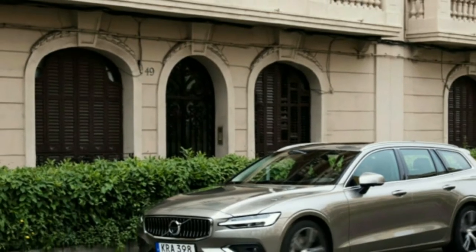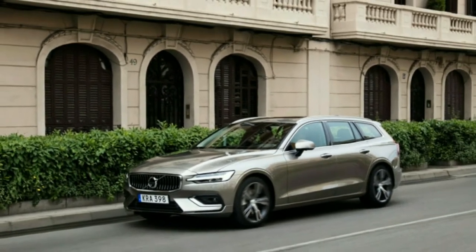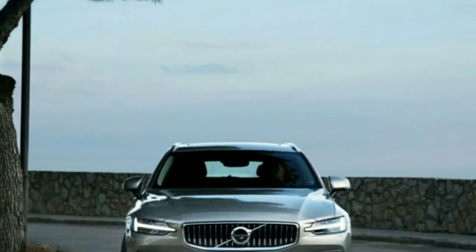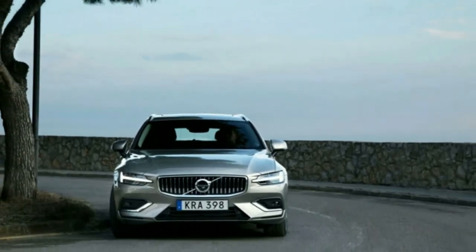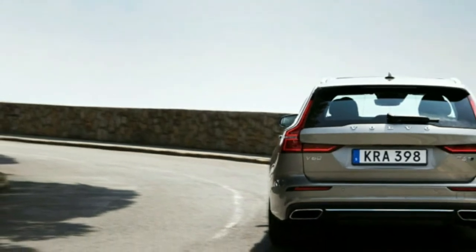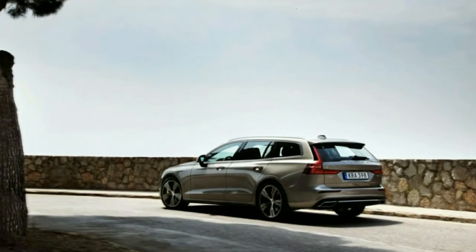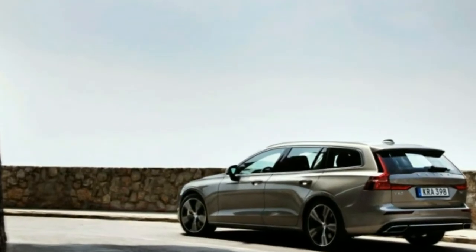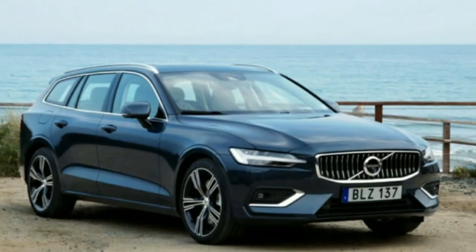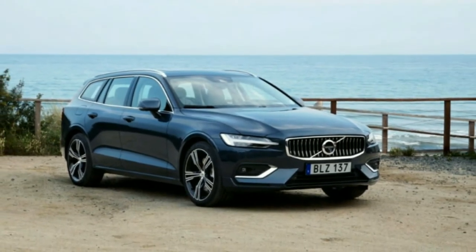It rides on the same Scalable Product Architecture platform, wears the same welcoming yet minimal Scandinavian interior, and has the same eight-speed transmission and twin-charged — turbocharged and supercharged — 316 horsepower T6 engine with all-wheel drive. A 250 horsepower turbocharged T5 front-wheel-drive variant will also be available at launch, and a 400 horsepower plug-in hybrid will follow.